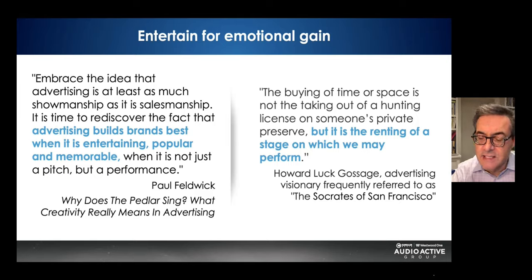Entertain for emotional gain. We've gotten too serious in advertising, thinking it's all about persuasion and facts and figures. Paul Feldwick in his book 'Why Does the Peddler Sing?' says powerful advertising is as much about showmanship as salesmanship. Advertising builds brands best when it's entertaining, popular, and memorable — not just a pitch, but a performance. Howard Luck Gossage, the Socrates of San Francisco, said buying media is renting a stage on which we may perform. So entertain for emotional gain.